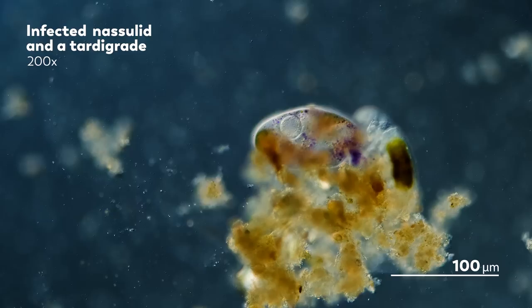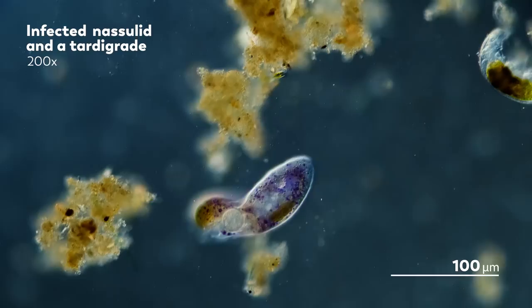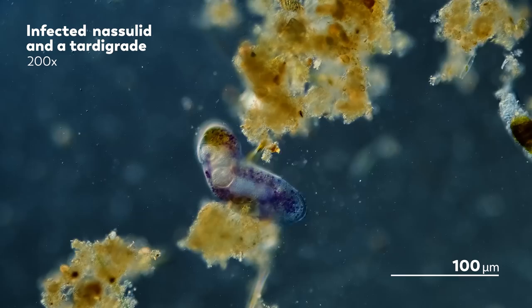Like the cilia that stopped beating, this digestion is localized, allowing the Nassula's organelles to contract and the organism to live as it is slowly being digested from within. The Suctorian does not have an oral cavity to act as a mouth, but it doesn't need one—it has tentacles.